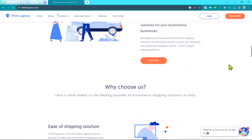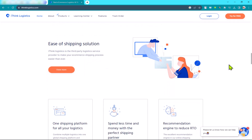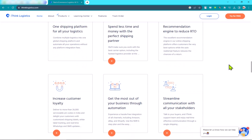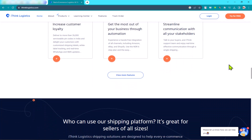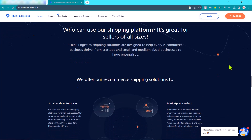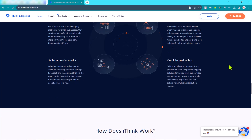Variety of services: iThink Logistics offers a wide range of services so they can provide you with a customized solution that meets your specific needs. Technology: iThink Logistics uses a variety of technology tools to track shipments and provide you with real-time information about your cargo. Customer service: iThink Logistics is committed to providing its customers with excellent customer service.